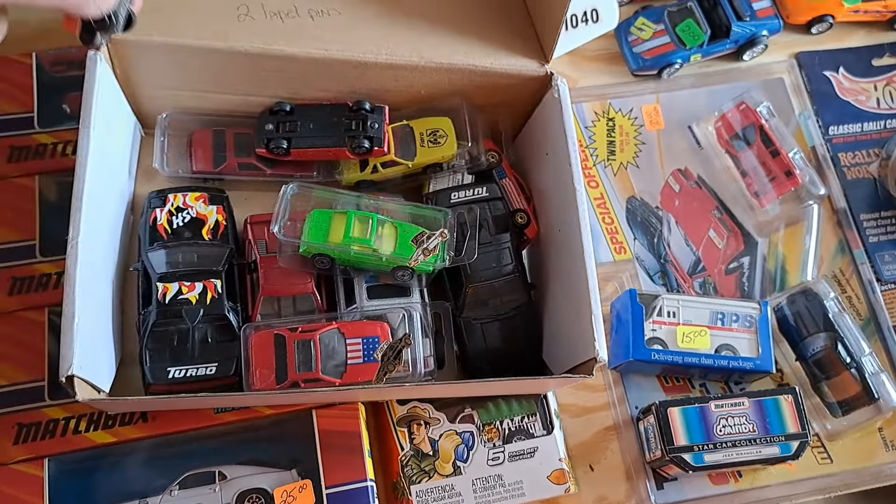He's got some older cars back here still on card and stuff too — this one is pretty old. I don't know if there's anything here I need; I think this is an older one. I've got this one but I think it was redone at one time. There's another one of these tattoo cars — I've got a few of these tattoo machines that come with little tattoos. That's pretty neat.